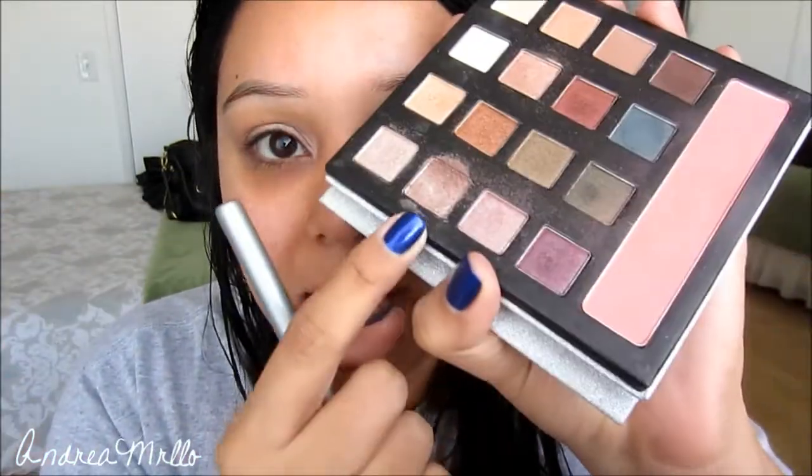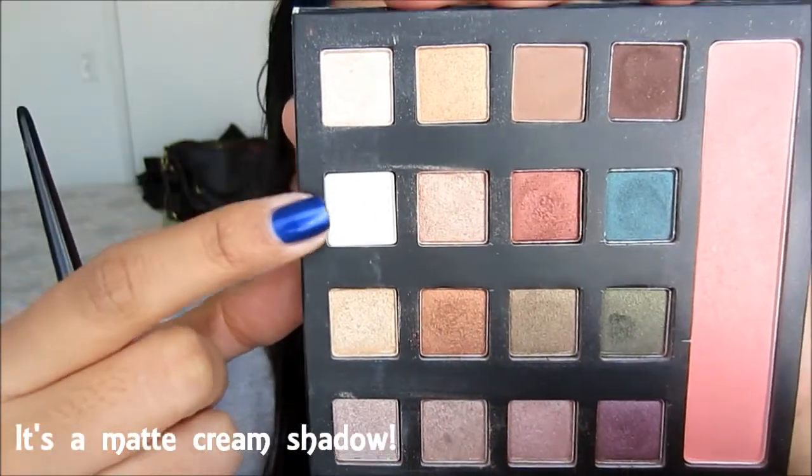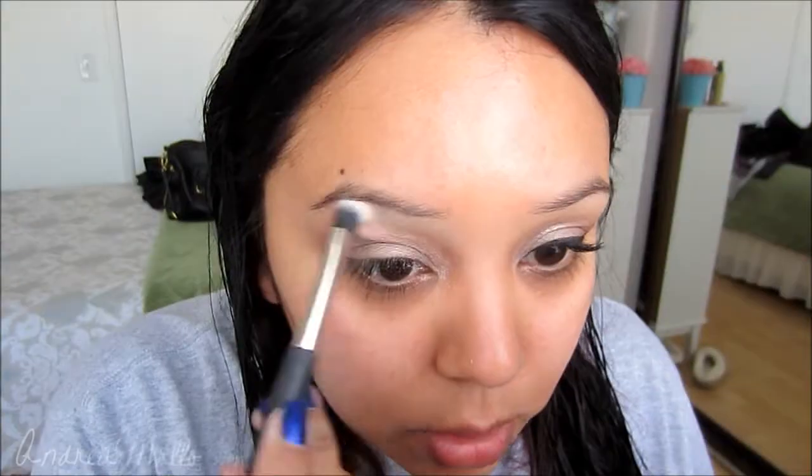Then I'm just gonna take a pointed crease brush and run that exact same color in my crease. For my highlight, I'm just gonna take this cream color right here, and then go ahead and blend that eyeshadow with the highlight. That's pretty much it for the eyeshadow — it's really easy, but you guys will see at the end how it all just comes together.